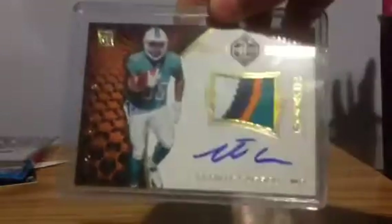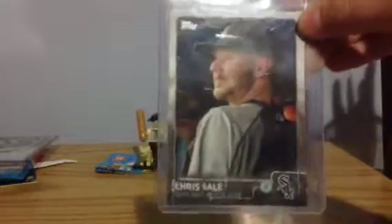First off I have a Mike Trout MBCD. I have a Leontay Carew four color patch out of $2.99 auto. I have a short print of Chris Sale from 2015.